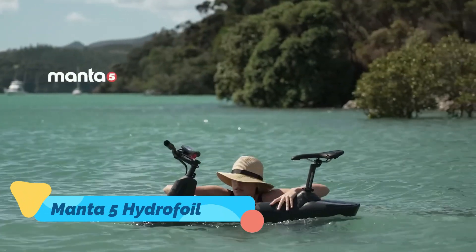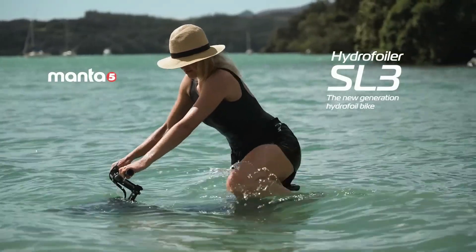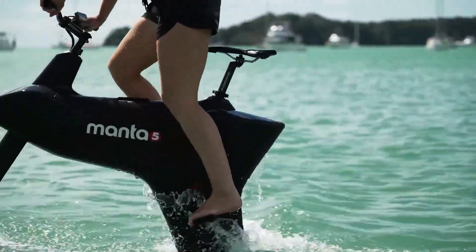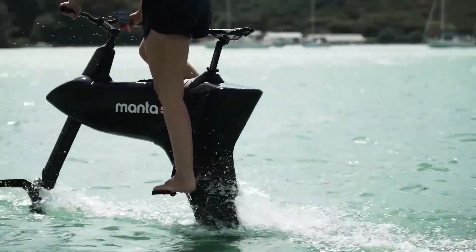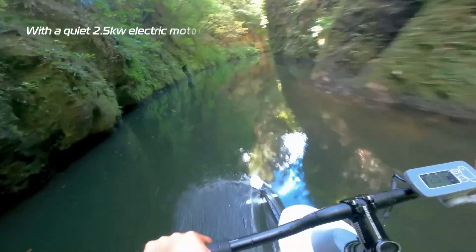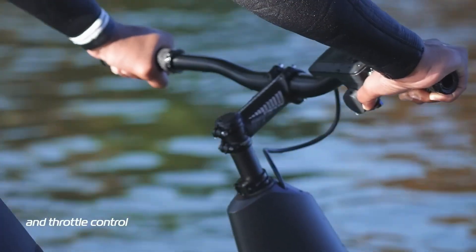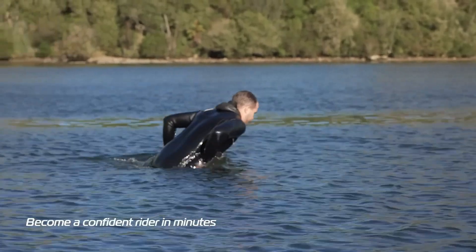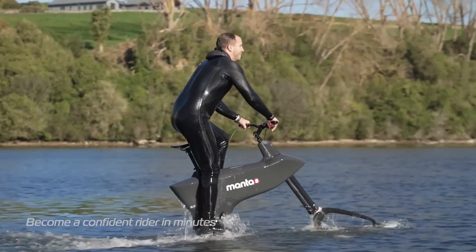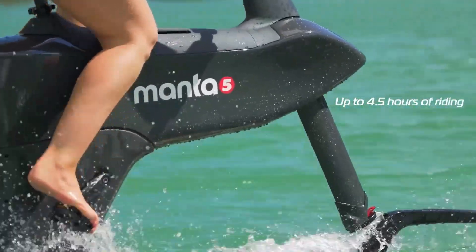Now let's take a trip to the water with the Manta 5 Hydrofoiler SL3, a pedal-powered hydrofoil bike that's making waves — literally. The Hydrofoiler SL3 is a revolutionary watercraft that blends cycling with hydrofoiling, allowing riders to glide across the surface of lakes, rivers, and even open oceans. The bike's frame is lightweight yet durable, made of marine-grade materials that resist corrosion and provide buoyancy.